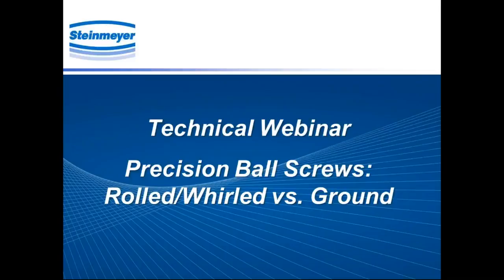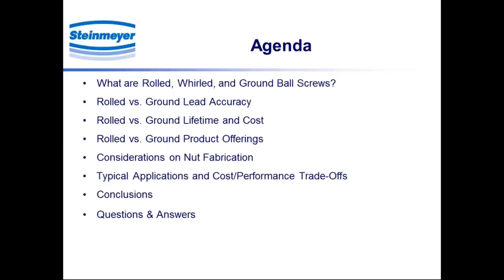Thank you very much, and thanks to everybody for joining in today, and also those coming in after the fact online. I appreciate your attention very much and certainly hope you find the presentation informative. Let me start by reviewing our agenda. We're going to talk about rolled, whirled, and ground ball screws — what they are, how they are manufactured, and details about the performance and applications distinctive among those types.